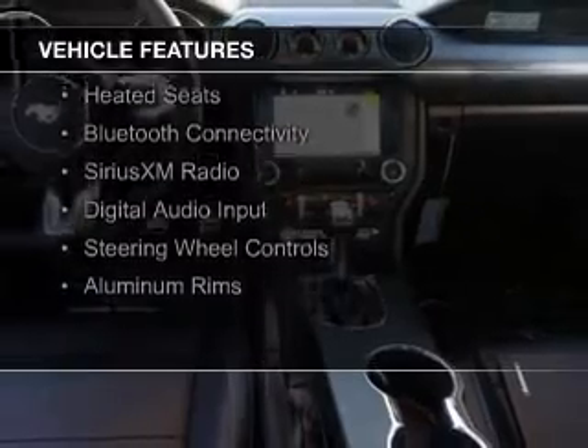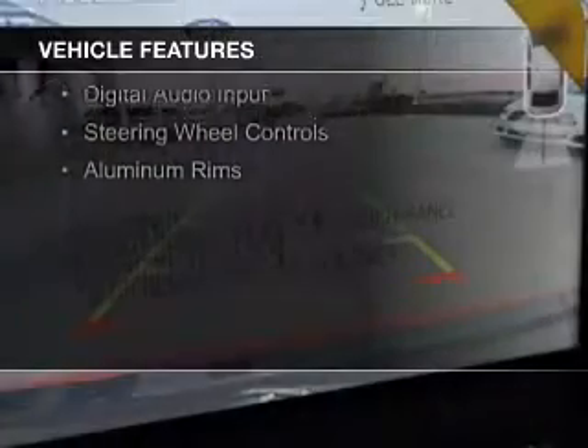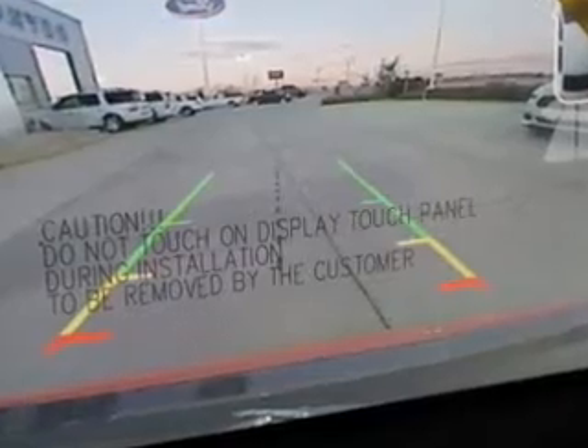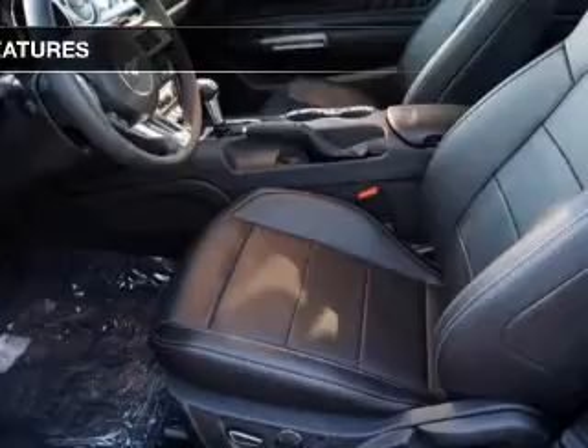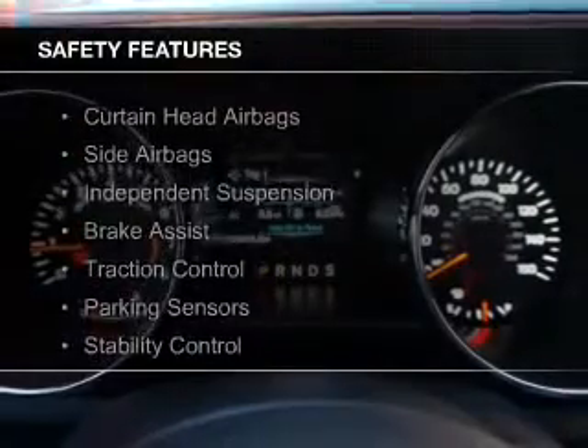internet connectivity, electric trunk, leather seats, heated seats, Bluetooth connectivity, Sirius XM satellite radio, digital audio input, steering wheel controls, and aluminum rims.